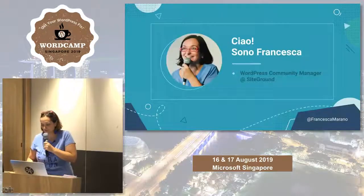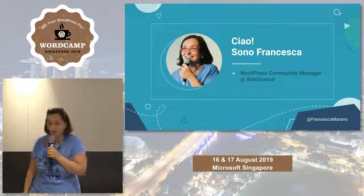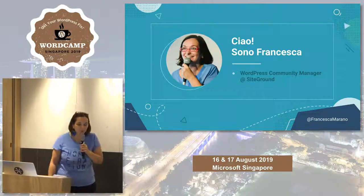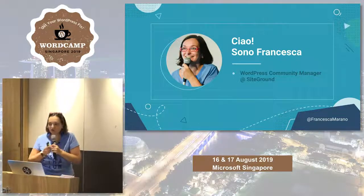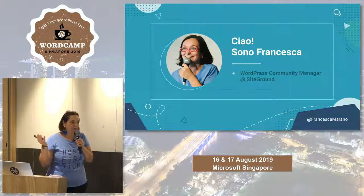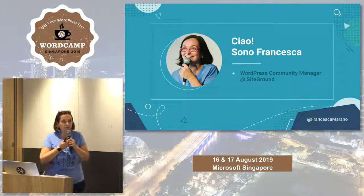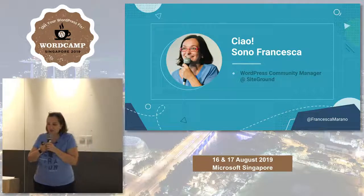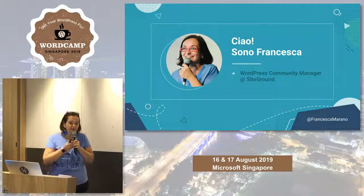It's my first time in Singapore. I'm super excited and it looks like a really good WordCamp, so you should be excited about your community. My name is Francesca. I'm the WordPress Community Manager at SiteGround, the web hosting company, and giving back to the WordPress community is actually part of my job. I get to do one of the things I love the most, which is sharing knowledge.